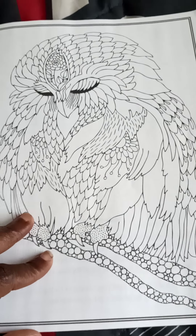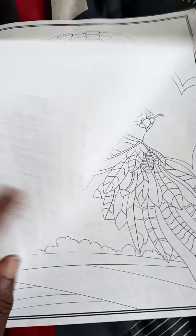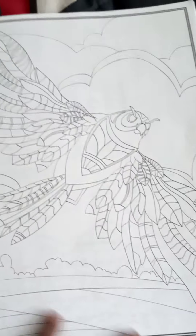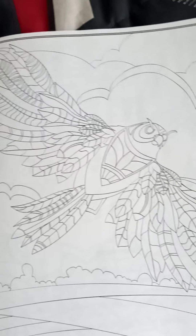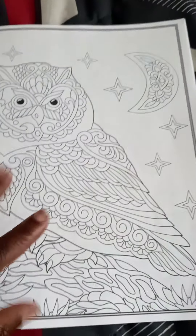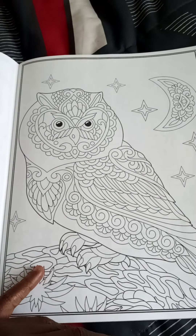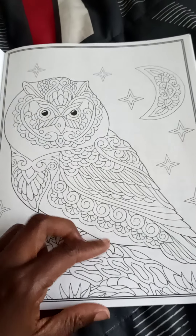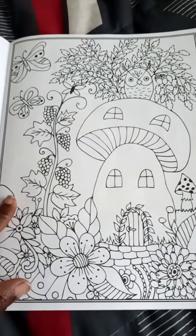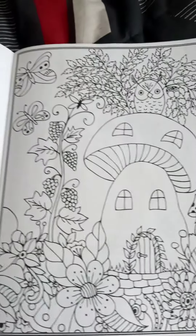Look at this owl. This owl's flying through the clouds. This owl's in the tree looking at the moon and the stars. This owl's on top of a mushroom house.